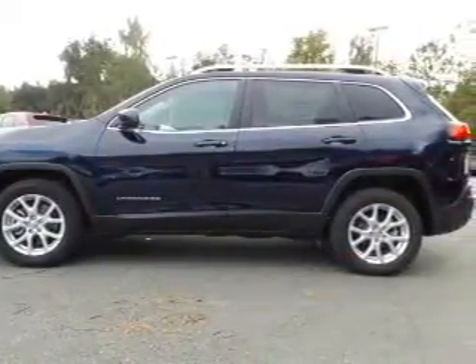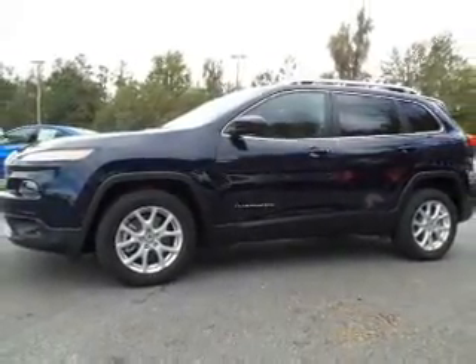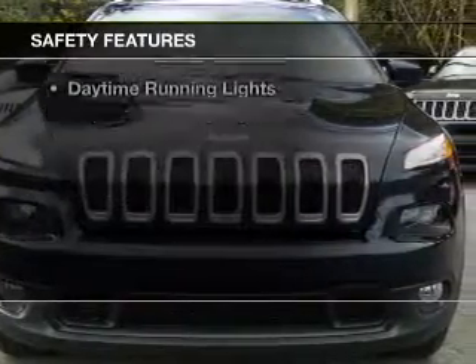Additional features include aluminum rims, automatic climate control, a tilt and telescopic steering wheel, a spoiler, and power seats.